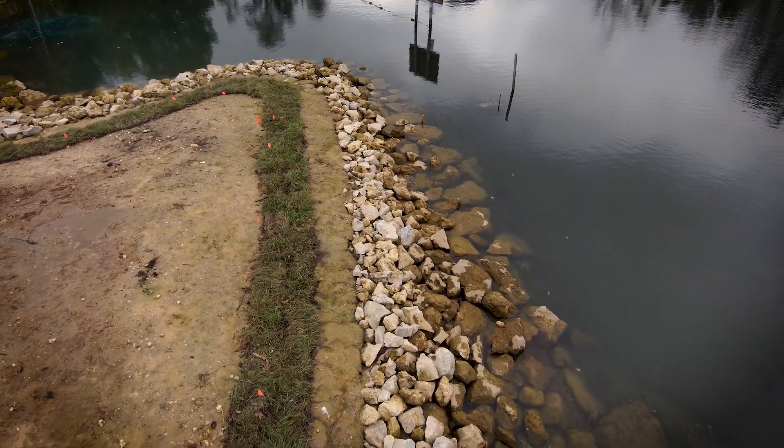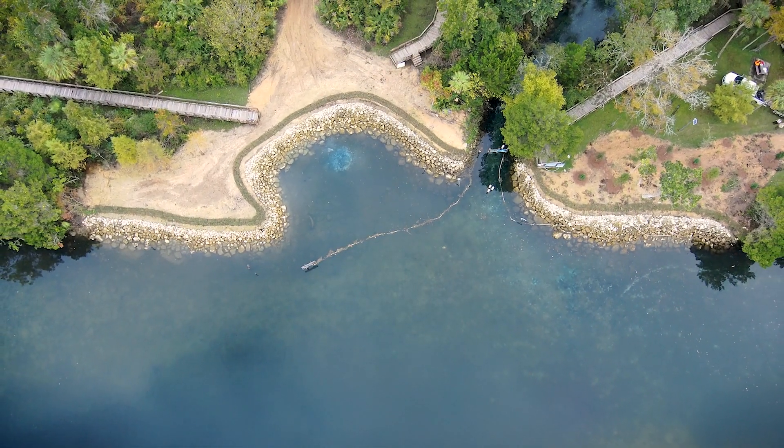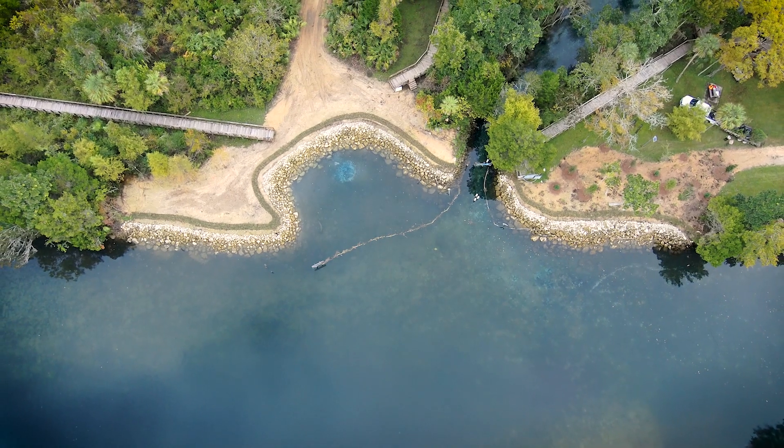The maintenance of the project long term will be the responsibility of the U.S. Fish and Wildlife Service. This project fits in with the Water Management District's mission in the areas of water quality protection and natural systems restoration, and will provide resource benefits for years to come.